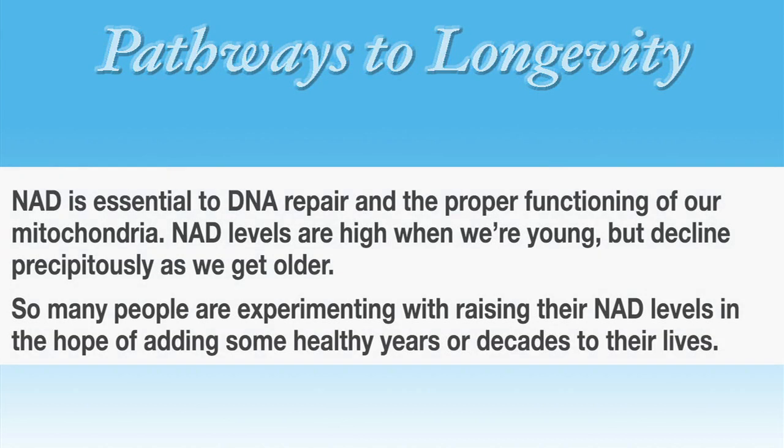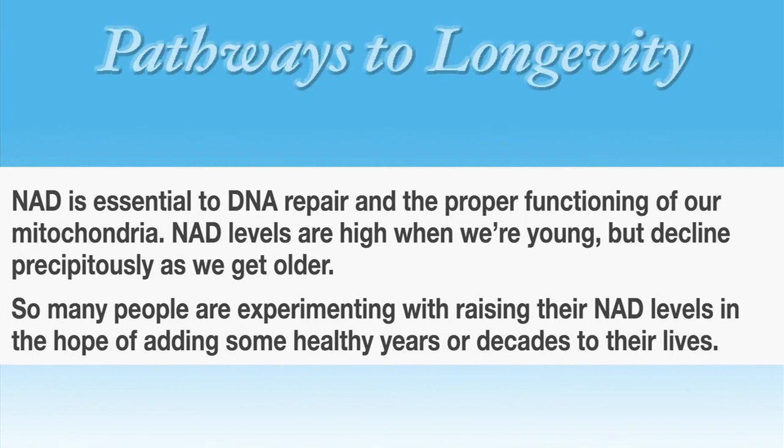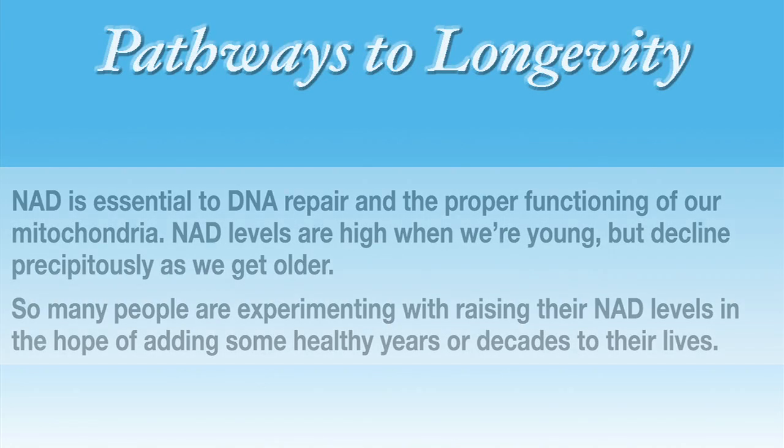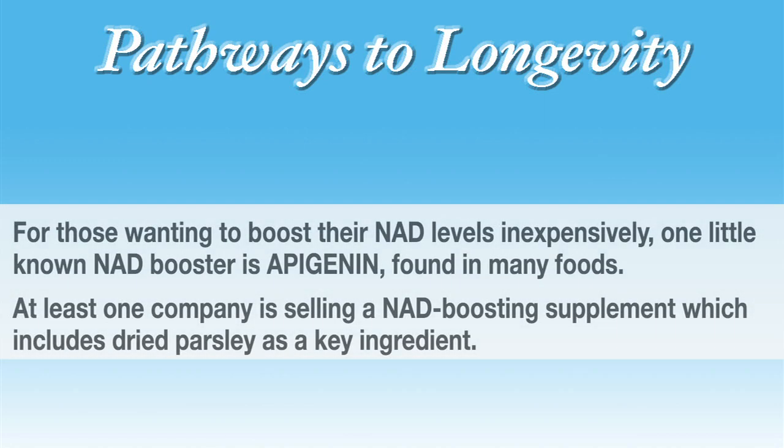NAD levels are high when we're young, but they decline precipitously as we get older. So many people are experimenting with raising their NAD levels in the hope of adding some healthy years or decades to their lives.